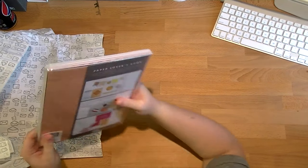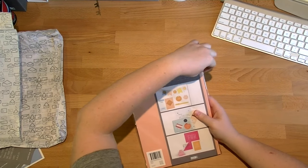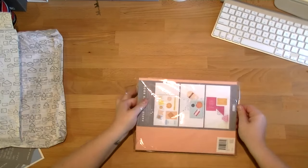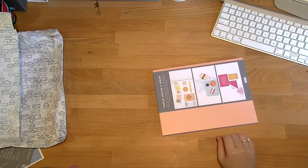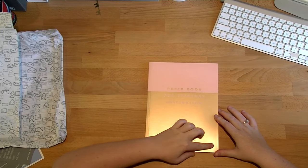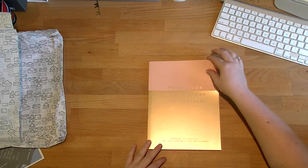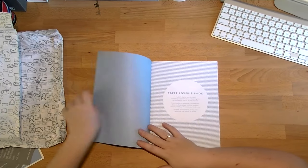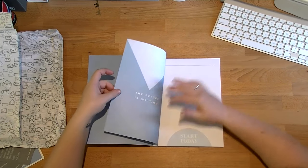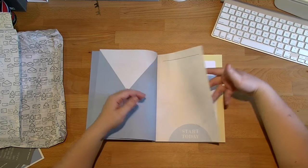Last but not least is the beautiful Paper Lovers book. From what I've seen online already, I know which collections are in here. It's the same gold and pink on the front as the sticker book. As per all the Paper Lovers books, it opens up saying 'unleash the creativity and rediscover the beauty of paper'. I already know the beauty of paper, I promise. So I'm just going to walk you through each page.